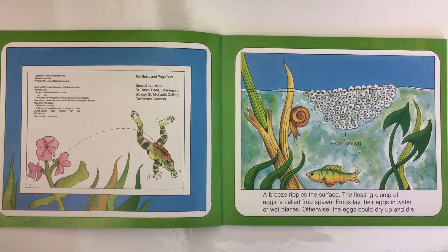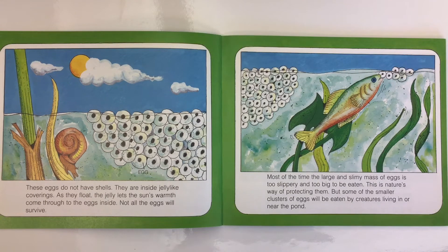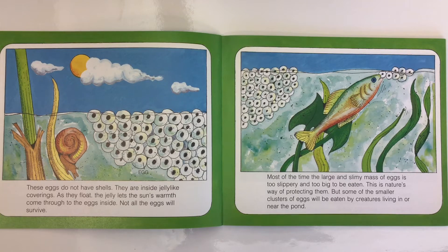A breeze ripples the surface. The floating clump of eggs is called frog spawn. Frogs lay their eggs in water or wet places; otherwise the eggs would dry up and die. These eggs do not have shells — they are inside jelly-like coverings. As they float, the jelly lets the sun's warmth come through. Not all the eggs will survive. The large, slimy mass is too slippery and too big to be eaten, but some smaller clusters will be eaten by creatures living in or near the pond.